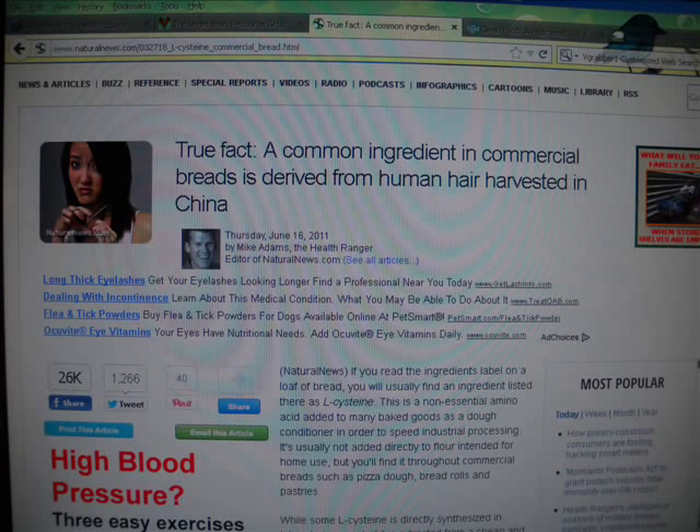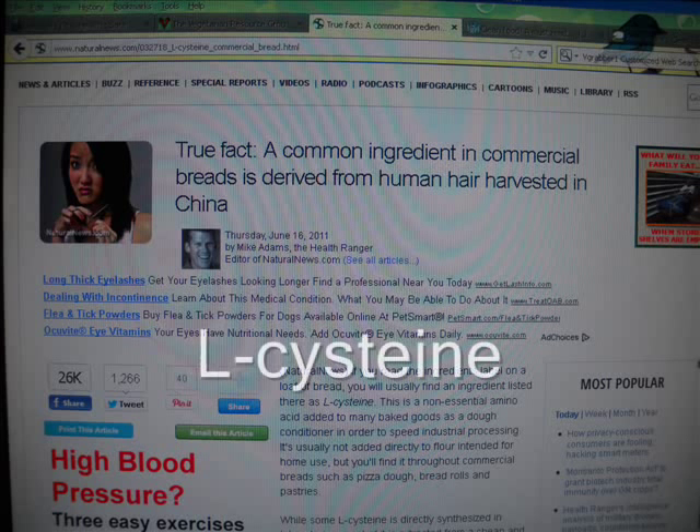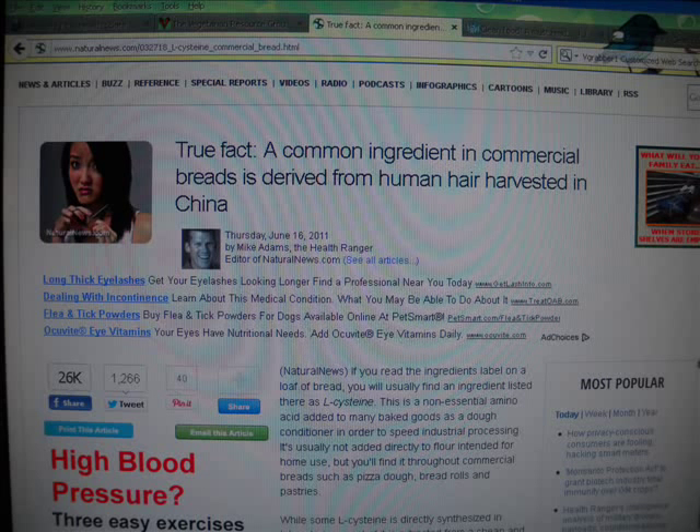I decided to sit down and read it. It's an article by Mike Adams from naturalnews.com where he says a common ingredient in commercial bread is derived from human hair harvested in China. He says if you read the ingredient labels on a loaf of bread, you will usually find an ingredient listed as L-cysteine — a non-essential amino acid added to many baked goods as a dough conditioner in order to speed up industrial processing. It's usually not added to flour intended for home use, but you'll find it in commercial breads such as pizza dough, bread rolls, and pastries.